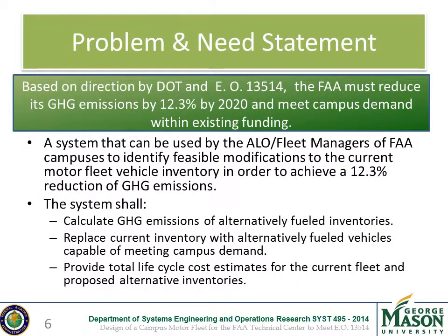The problem facing the FAA is that they need to follow the EO, which calls for a 12.3% reduction in greenhouse gas emissions by the year 2020, while meeting current campus demand and staying within budget. That 12.3% was translated into 13% CO2 emissions for this project, calculated due to the fact that 95–99% of all greenhouse gas emissions from petroleum-fueled vehicles are CO2. Thus, there is a need for a system which can calculate GHG emissions of alternatively fueled inventories, replace inventory with alternatively fueled vehicles, and provide total life cycle cost estimates.